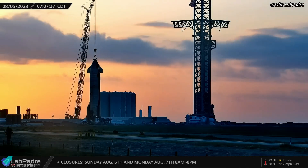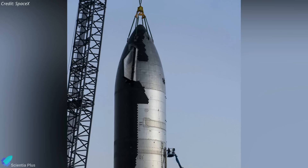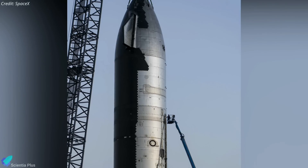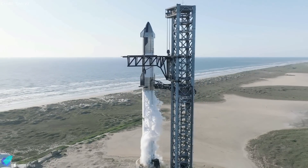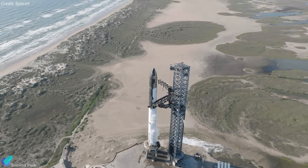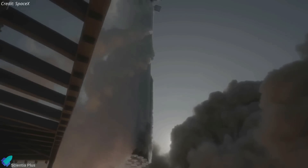Booster 9's partner, Ship 25, which completed a six-engine static fire test in June, was moved back to the production site on August 6. Ship 25 will continue its preparations at the production site, including finishing heat shield installation, engine inspections, and other minor upgrades. When Booster 9 and Ship 25 are back at the launch site, SpaceX will stack them on the launch mount to conduct a full-stack wet dress rehearsal, followed by the integrated flight test.